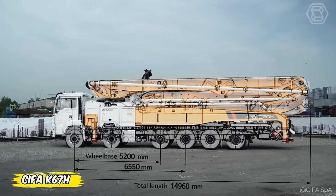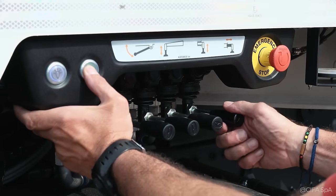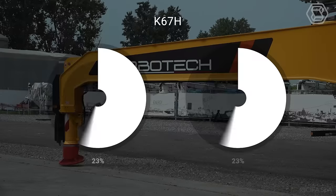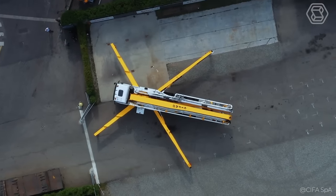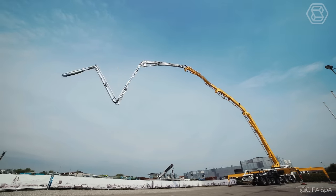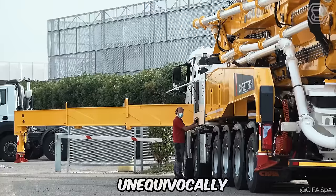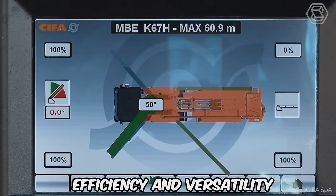The new K67H, part of Cephas Carbotech range, is mounted on a truck with a 12x4 wheelbase of approximately 196.85 inches, providing unmatched maneuverability and stability. Its range of 219.8 feet, provided by a seven-section boom — including the last four sections made of lightweight carbon fiber — unequivocally demonstrates technical power in matters of new construction efficiency and versatility.